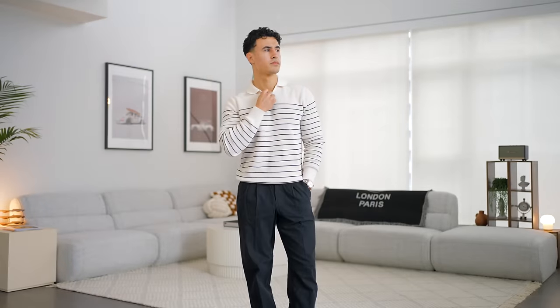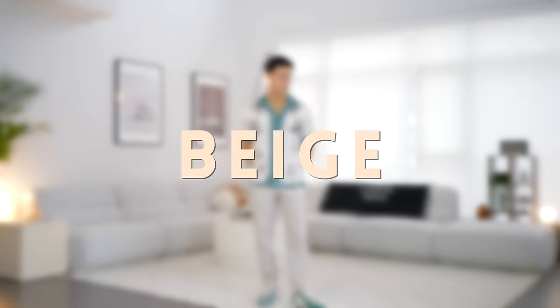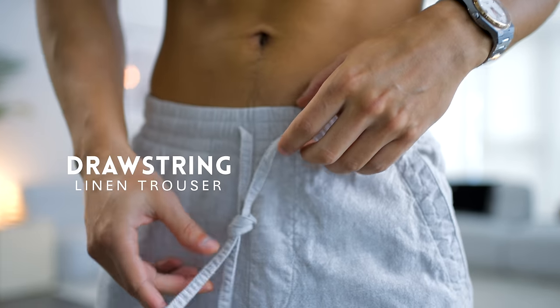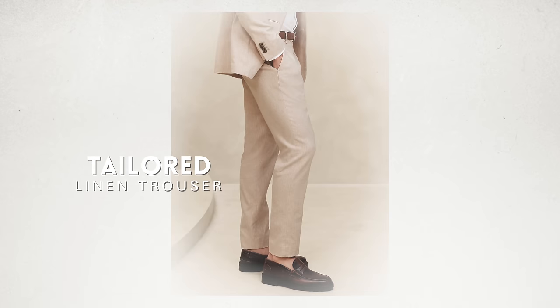Next up, you need some linen pants — an absolute essential for anywhere that's going to get hot in the springtime. Color-wise, you'll need a few so you have options to go with your tops: white, beige, black, and olive — buy them in that order if you're going to get all four. You have options for different fits: the drawstring version is typically breezier and a more loose fit, or if you like the old money aesthetic you could go for a more tailored linen suit trouser.